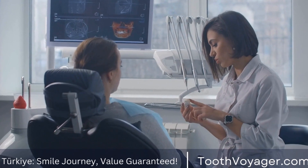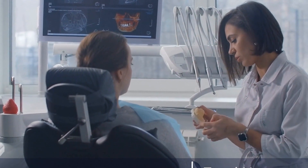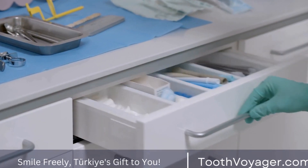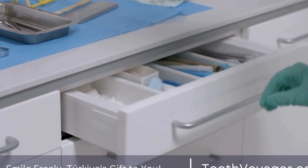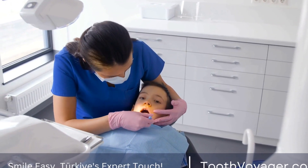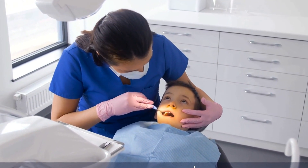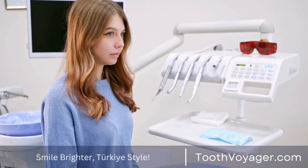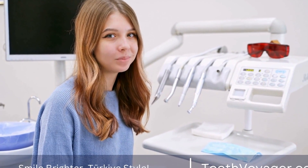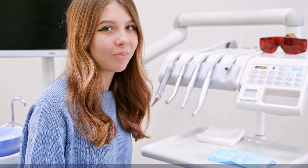Dental implants also provide a more natural and comfortable fit compared to other tooth replacement options, such as bridges or dentures. The success rate of dental implants is high, at around 98%. Factors that contribute to this success include the patient's overall oral health, the skill and experience of the implant surgeon, and the quality of the materials used. Dental implants offer numerous benefits, including improved appearance, function, and oral health, making them an excellent option for patients seeking a permanent solution for missing teeth.